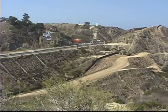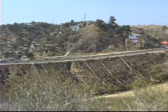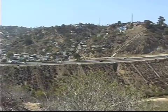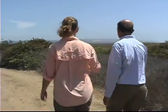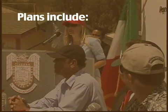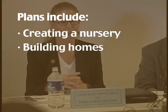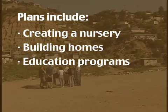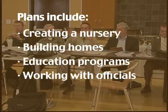Balancing the needs of the estuary with those of the canyon's residents is no small task, but the UCSD Urban Studies and Planning Program aims to do just that. Romo and UCSD students are carrying out a pilot project to rebuild the canyon's neighborhoods. The plan includes creating a nursery for native plants, building environmentally friendly homes, offering education programs for canyon residents, and working with local officials on both sides of the border. "We need those two communities to understand why the estuary is good for them."